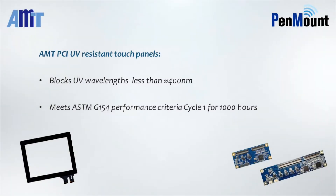Outdoor applications will be exposed to direct sunlight. Long-term UV exposure may affect the appearance of PCI touch panels. AMT can provide anti-UV PCI touch panels, which block UV frequencies of approximately 400 nanometers and less, and satisfy customer application specifications.